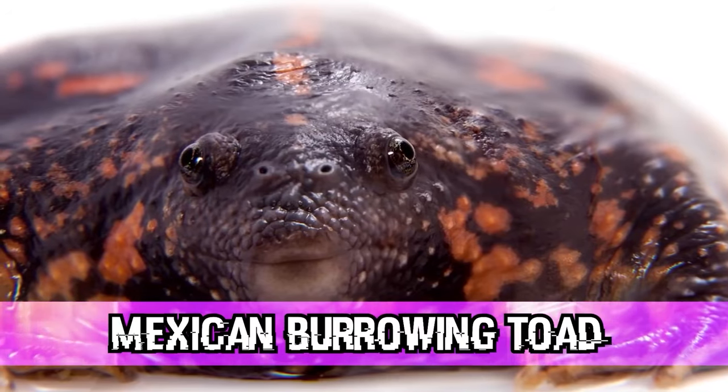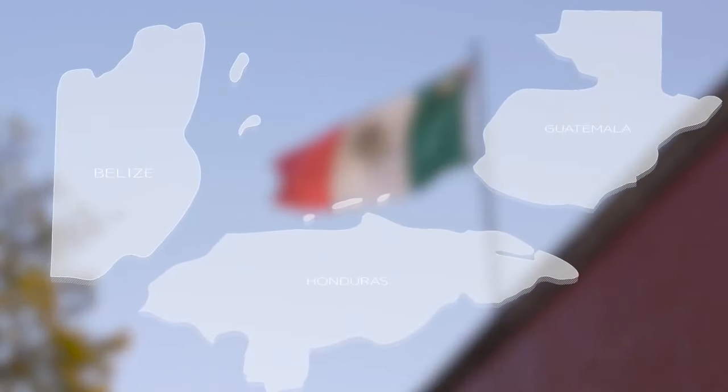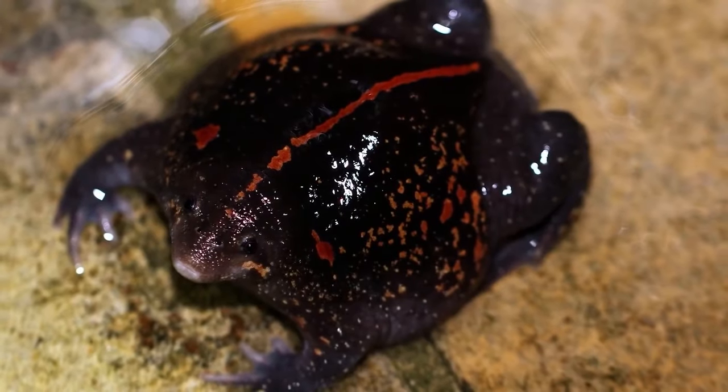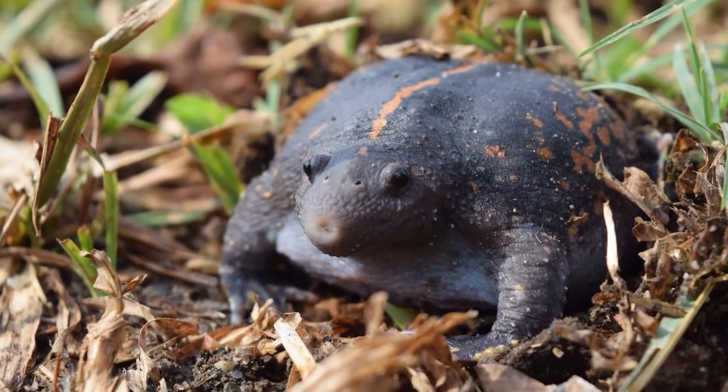In our number 1 spot today, we have the Mexican burrowing toad. These guys are a super interesting creature as they are the only species in their genus. They can be found from South Texas through Mexico, Belize, Guatemala, Honduras, El Salvador, Nicaragua, and Costa Rica, and once could be found as far north as Canada about 30 million years ago. These amphibians spend most of the year in burrows beneath the surface, emerging only after the first heavy rainfalls for mating. During this time, they can be located by the male's mating call, and they are easier to spot as they inflate their bodies. These animals are said to be the most evolutionarily distinct amphibian species on Earth — apparently so unique that a fruit bat, polar bear, killer whale, kangaroo, and human all have more in common than this toad does with other amphibians.